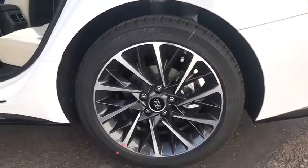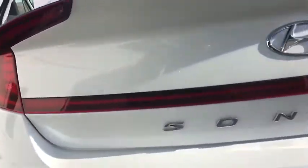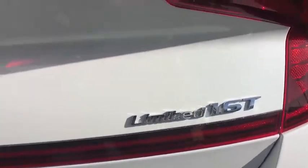Electronic stability control, heated front seat, heated steering wheel, power windows, trip computer, security system, rear window defroster, remote keyless entry, tachometer, leather seats, brake assist.